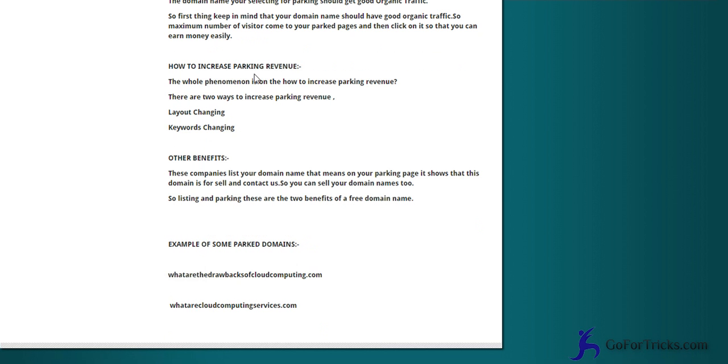How to increase parking revenue: the important things to keep in mind are layout changing and keyword changing. Sedo provides the facility to change the layout of your parked domain and also change the keywords. You should change these for a couple of days and see whether it is generating revenue or not. If it is generating revenue in good condition, then you should keep it.